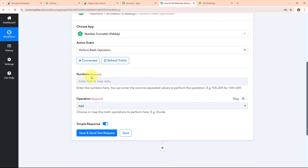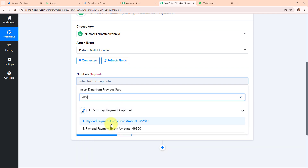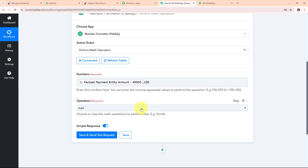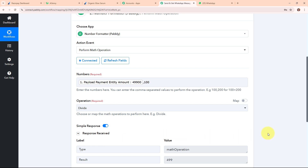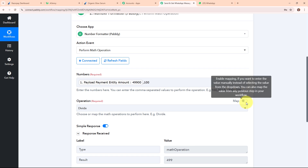After clicking Connect, it's asking me to enter the numbers. The help text says to enter comma-separated values to perform the operation, for example 100,200 for 100+200. Here I'm mapping the amount from the trigger step response — mapping makes the text dynamic so that whenever a new payment is received the details update automatically. I'm entering the amount, then a comma, then 100, because I want to divide by 100. In the operation field, I'm selecting Divide and clicking Save and Send Test Request. We received a successful response with the exact amount of 499.